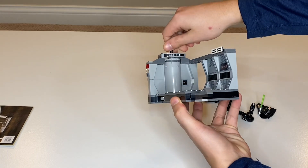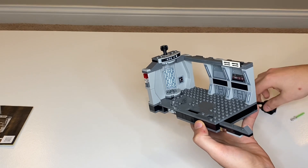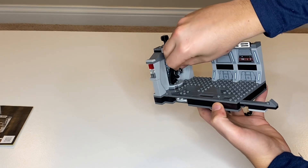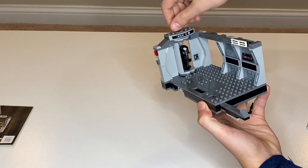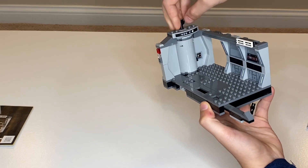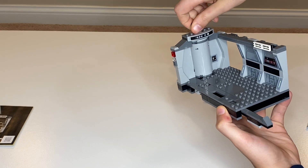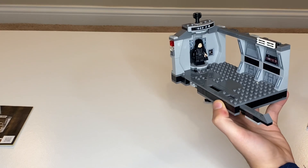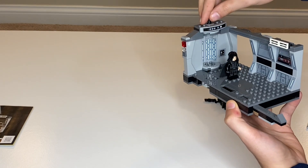There's a little mechanism you can turn that opens and closes the door. You can place any figure in the doorway, and boom — Luke Skywalker just came in and is now destroying these Dark Troopers.